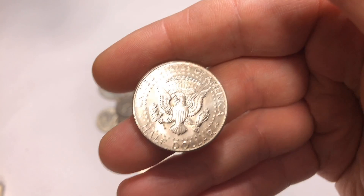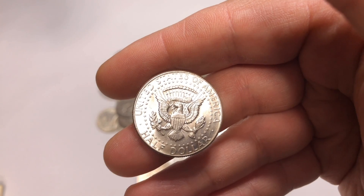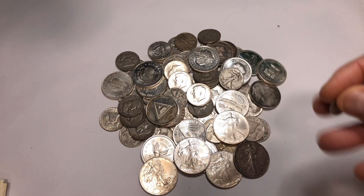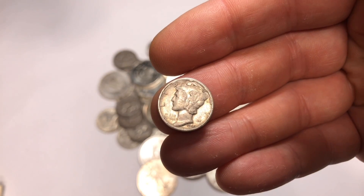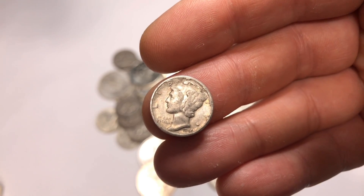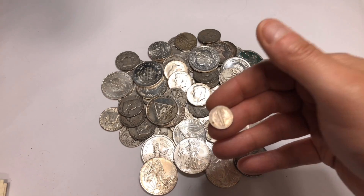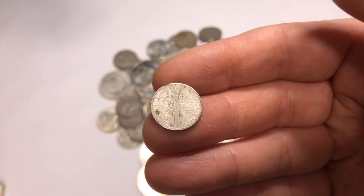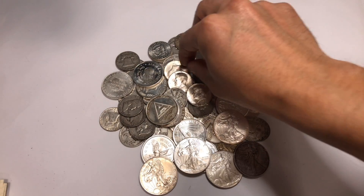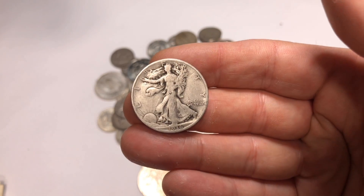Another reason I like junk silver is that it's super easy to sell. Most coin dealers know what it is — dimes, quarters, and half dollars that are pre-1965. Even my folks, who are not stackers at all, would go through their change to make sure they didn't have any 90% junk silver, and if they did they'd throw it in a can and keep it.